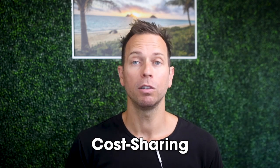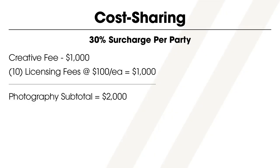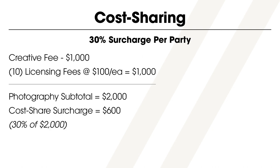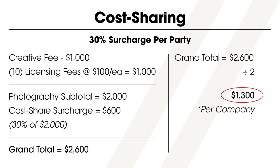Now, what happens when more than one company wants to use your photos? We're getting paid based on value, so if more companies use the images, those images are more valuable and you get paid more. The most common way of licensing images to multiple companies at once is what we affectionately call cost sharing. The industry standard is a 30% markup or cost share surcharge per additional company. So if a shoot is quoted at $2,000 and a second project partner wants to use the photos, you add 30% ($600), bringing the total to $2,600. The two companies can then split that bill and each pays only $1,300 — they both get a $700 discount and you get $600 more for the same work.